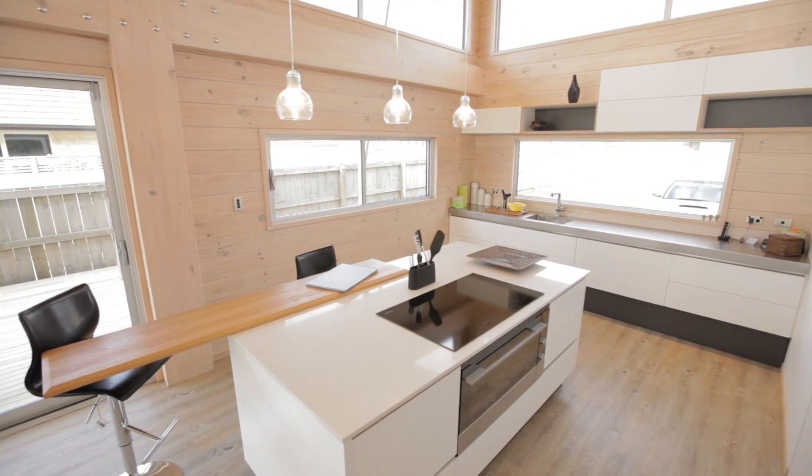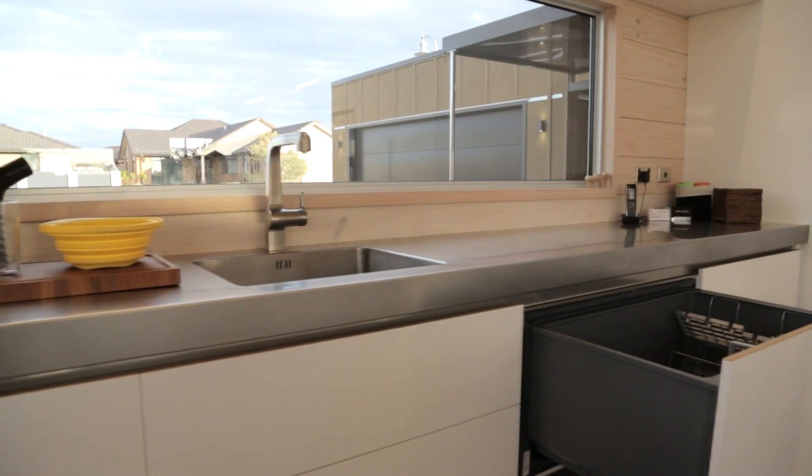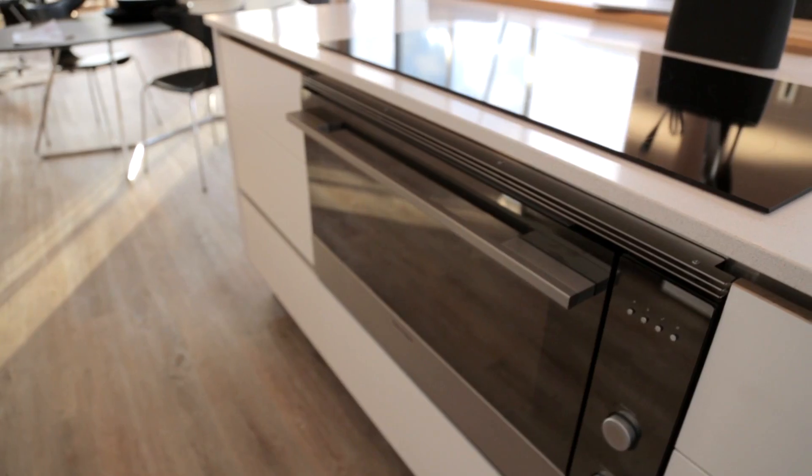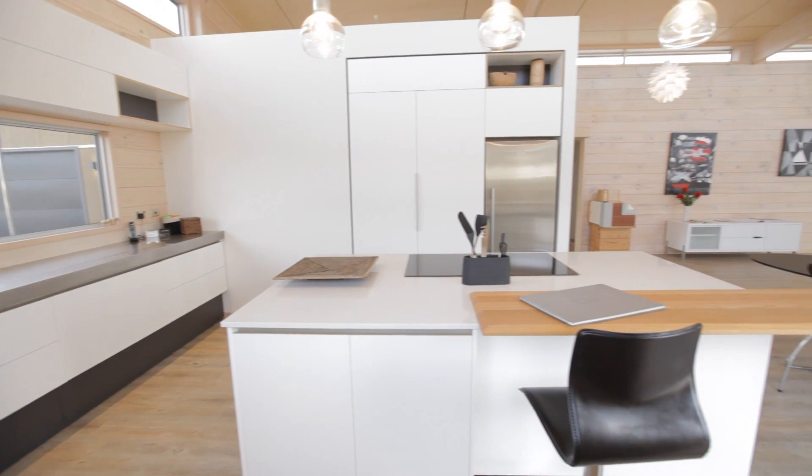Clean lines dominate in the kitchen, where stainless steel benchtops are paired with innovative storage spaces. A large oven, cooktop and dishwasher, together with the home's open-plan design, make this the perfect space for entertaining.